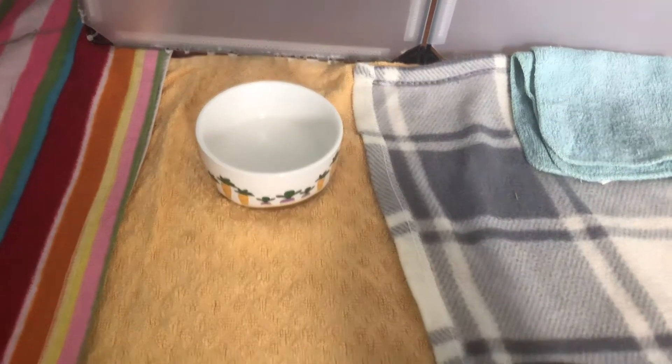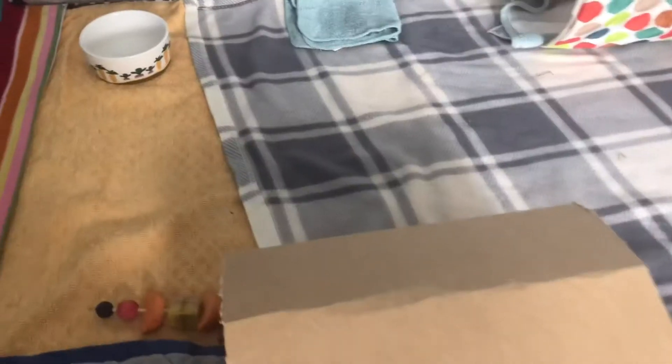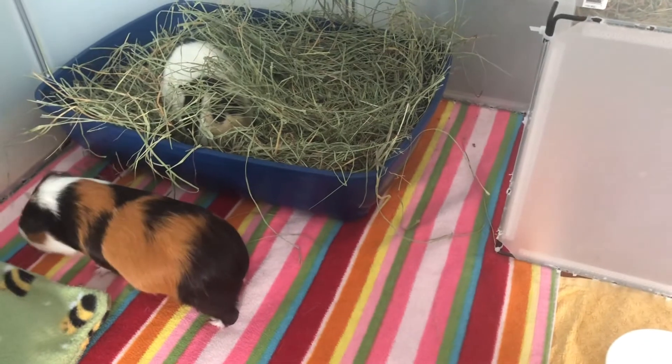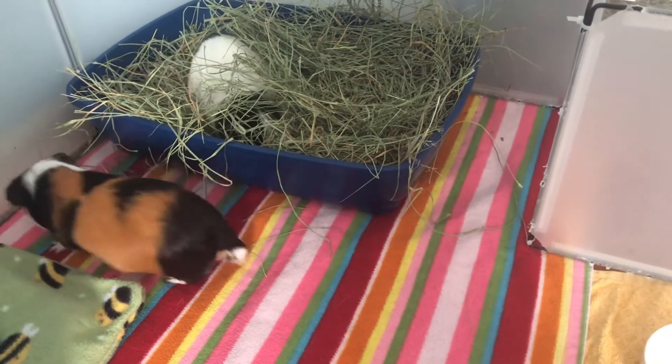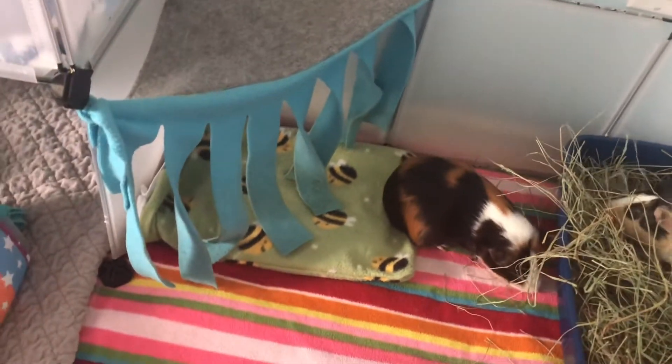Now we have their pellet pole, and Ty wants to show their cardboard tunnel which I made from cereal boxes. Over here is their hay box which I always keep loaded with Timothy hay. And right next to it is a corner hide which is great for running through as well as lying down in.